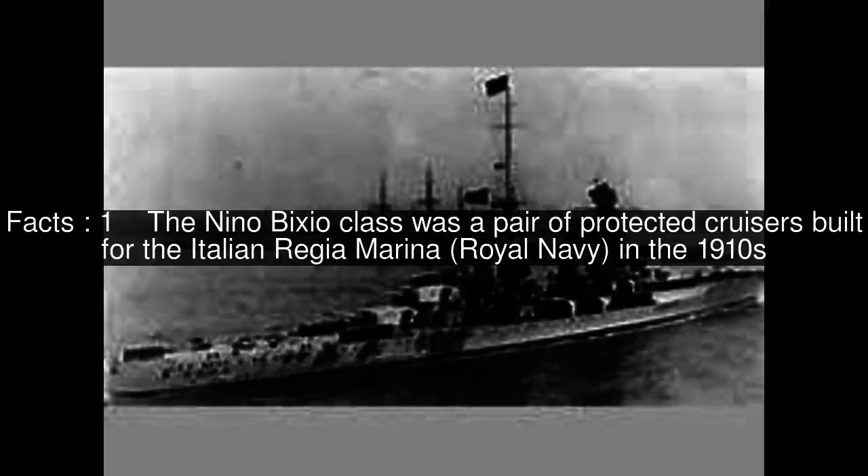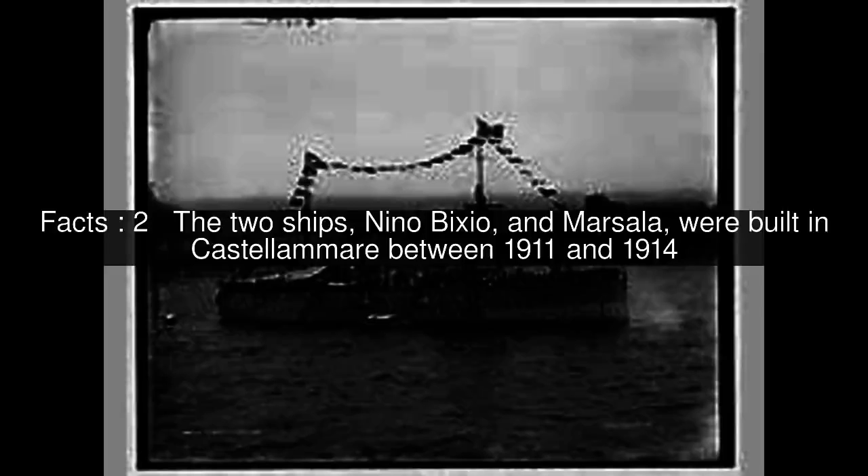The Nino Bixio class was a pair of protected cruisers built for the Italian Regia Marina in the 1910s. The two ships, Nino Bixio and Marsala, were built in Castellamare between 1911 and 1914.